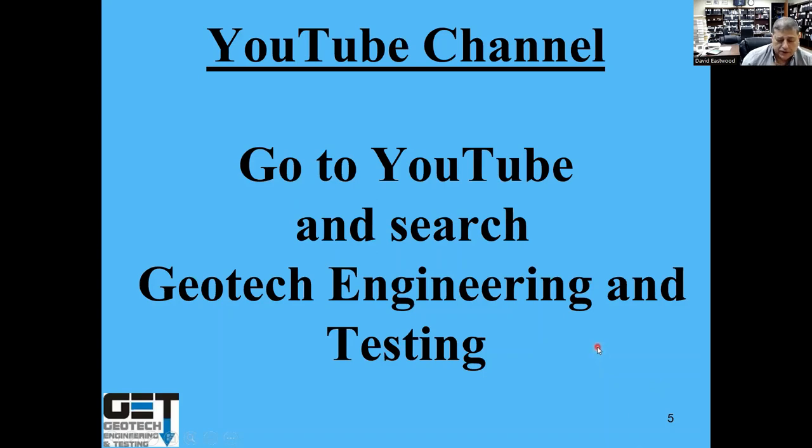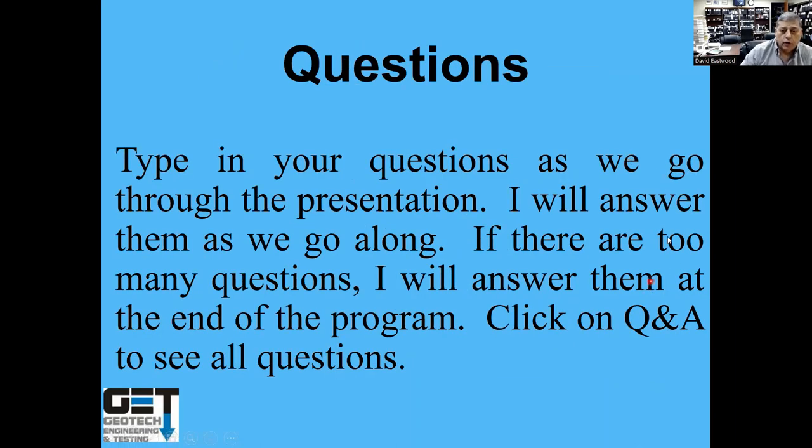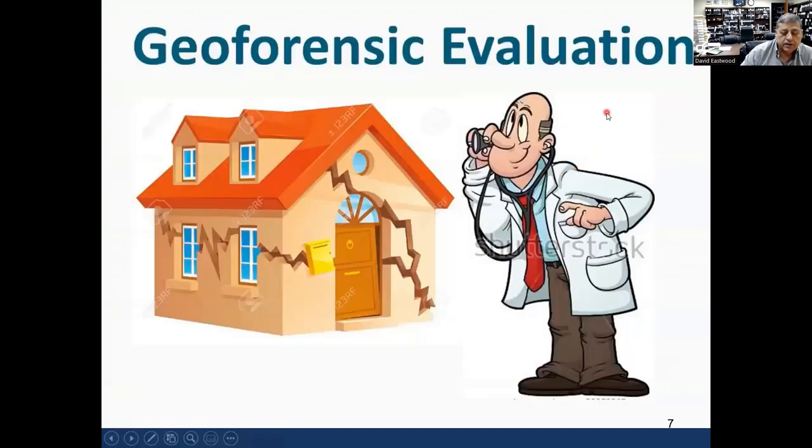We have about 25 presentations on YouTube. Send us an email and we'll give you your PDH. If you have questions, please type them in the Q&A section. We're going to be talking about geoforensic evaluation of buildings — really school buildings.